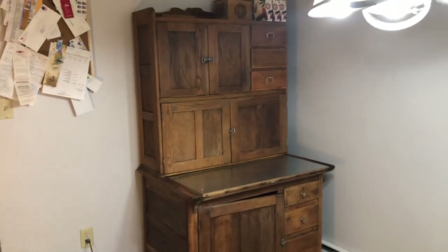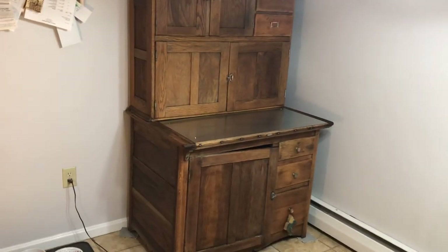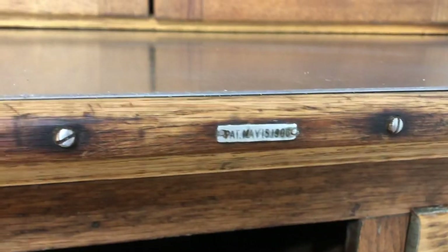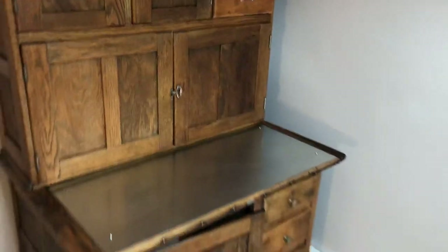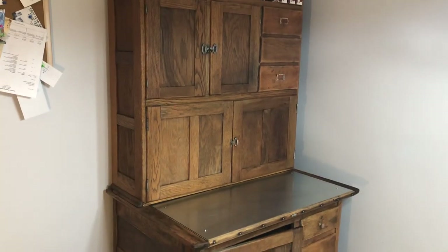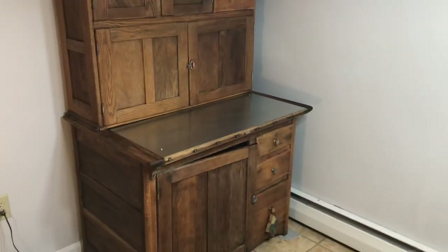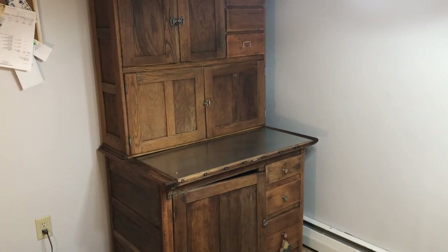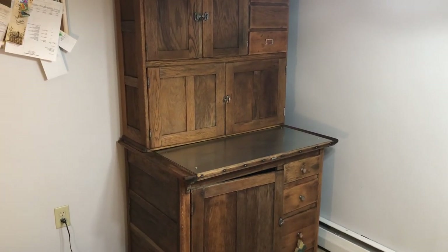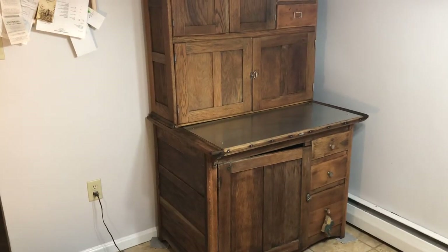I'm just curious to know if anyone out there has one of these exact cabinets and may have a little history on theirs. So this Hoosier cabinet has a placard on it right there, and it says May 15th, 1906. It's very old. Hoosier cabinets started to become really popular after the turn of the 20th century, and this is a very early version of what became Hoosier cabinets.